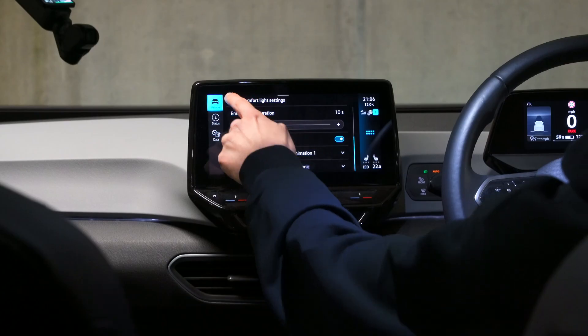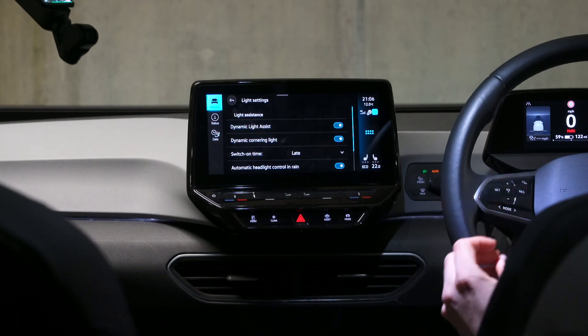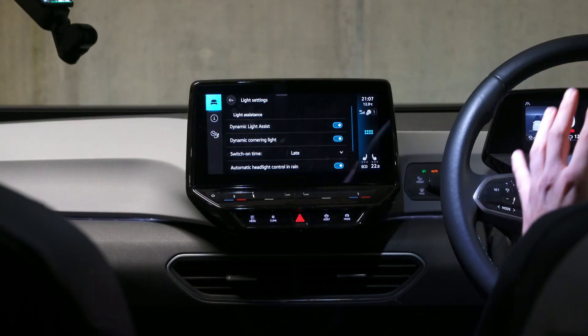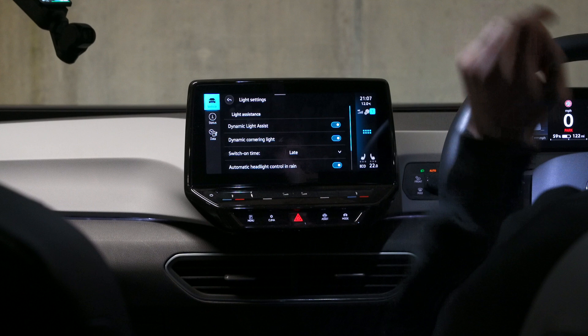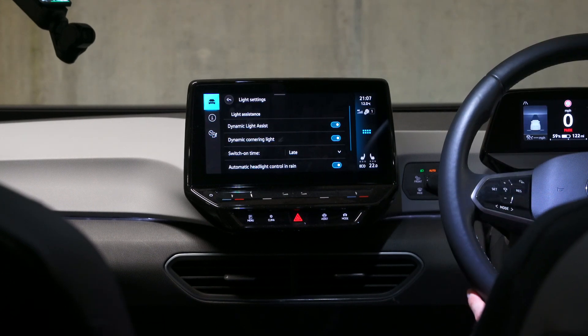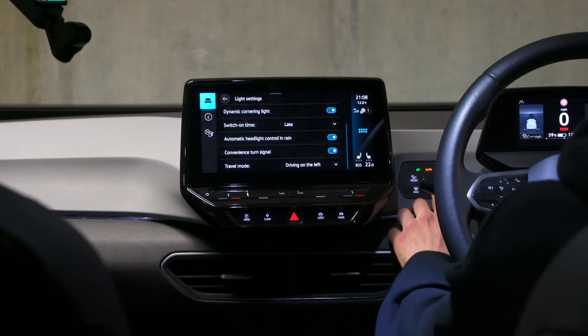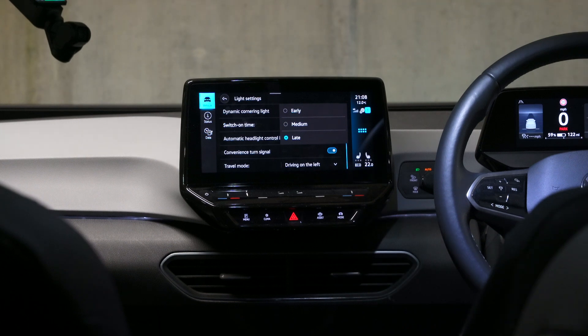We're not done with the settings yet. Going back out of comfort light, we move into the headlights section, which is separate, and this is where you can customize the driving aspects of the headlights. Dynamic light assist is the Matrix functionality with the automatic high beam - if you don't like how it's performing, you can turn it off and go straight to forced high beam. Dynamic cornering light is the illumination of the corners when maneuvering. Next, you can customize exactly when the automatic dipped beam turns on - since the auto mode is this customizable, where you can choose how early or late you prefer the lights to come on, you can just leave them in auto and forget about them.